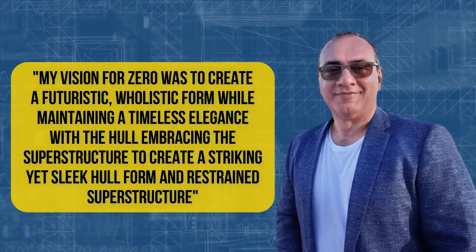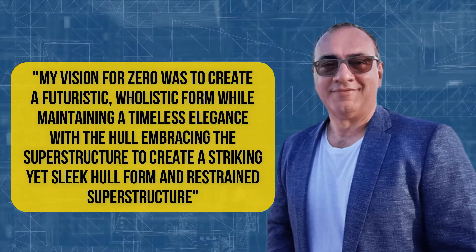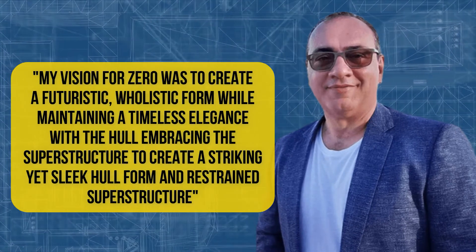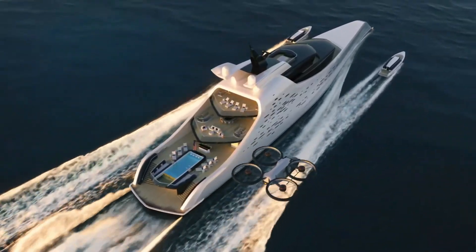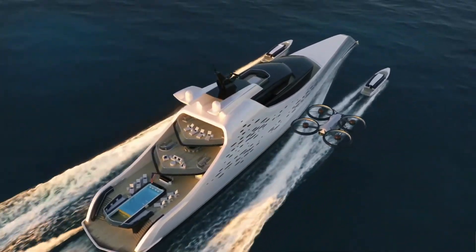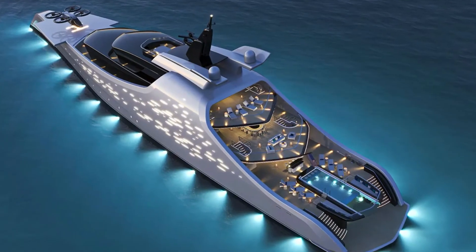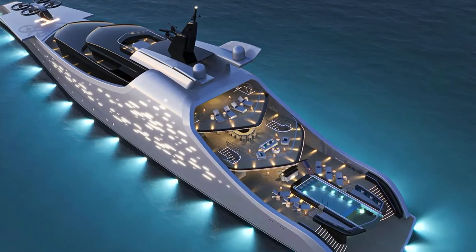Sam Saw Giovanni is stirring the pot with this new design. His vision for Zero was to create a futuristic, holistic form while maintaining a timeless elegance, with the hull embracing the superstructure to create a striking yet sleek hull form and restrained superstructure. The yacht's sculptural design flows most of the exterior deck space towards the aft end of the vessel on each deck, and offers plenty of space for luxe amenities that include a lounge area and a long infinity pool on the main deck.